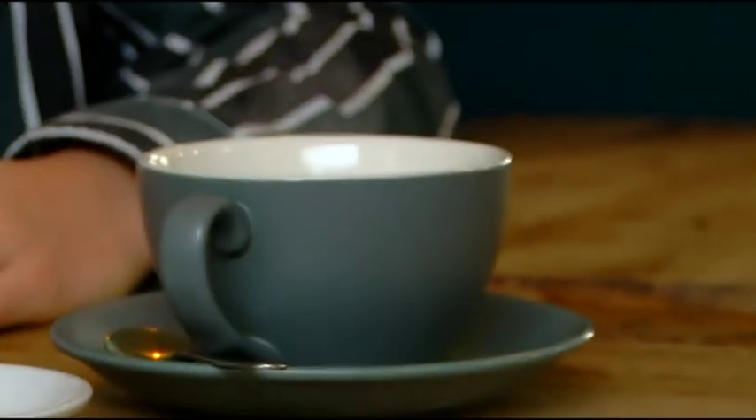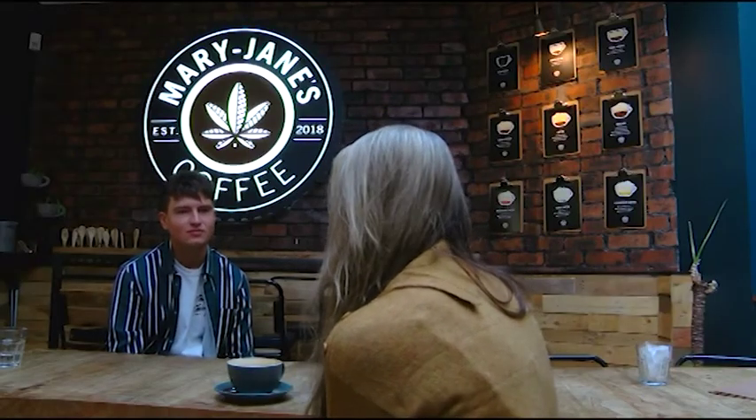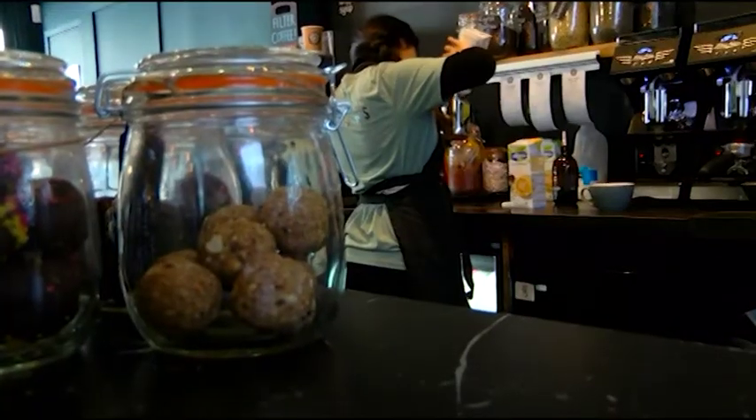CBD has a balancing effect on the body, so it's a great way to take CBD. CBD is also aquaphobic — it doesn't like water — but it blends very well with the fat in the milk, so it helps the absorption of CBD when you take it and blend it in the milk.